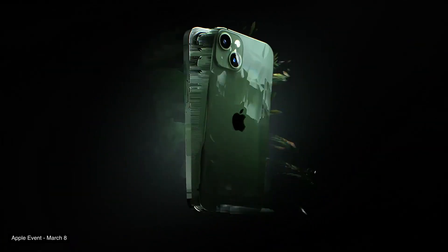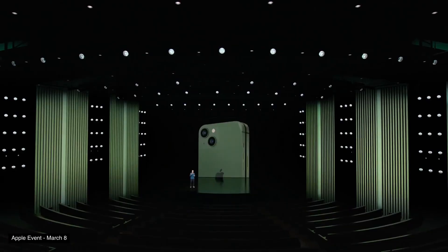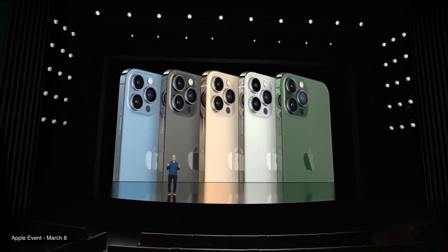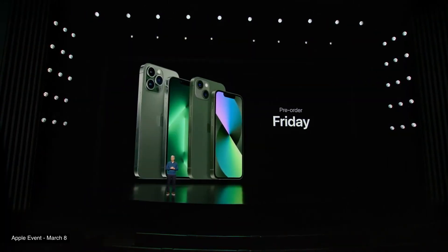Apple started the event by announcing new colors for the iPhone lineup — technically two new colors: green for the iPhone 13 and Alpine Green for the iPhone 13 Pro. It's nothing too special, but if you're a fan of green, you're going to be pretty happy with this announcement.